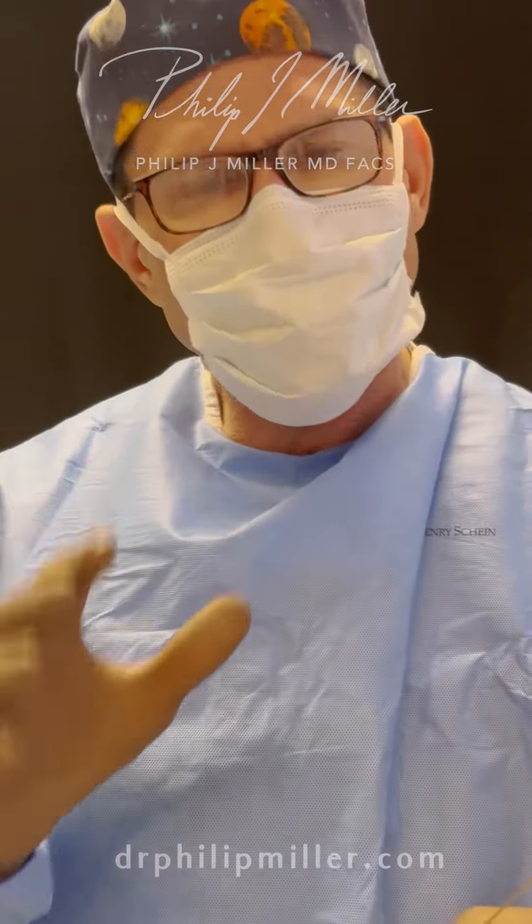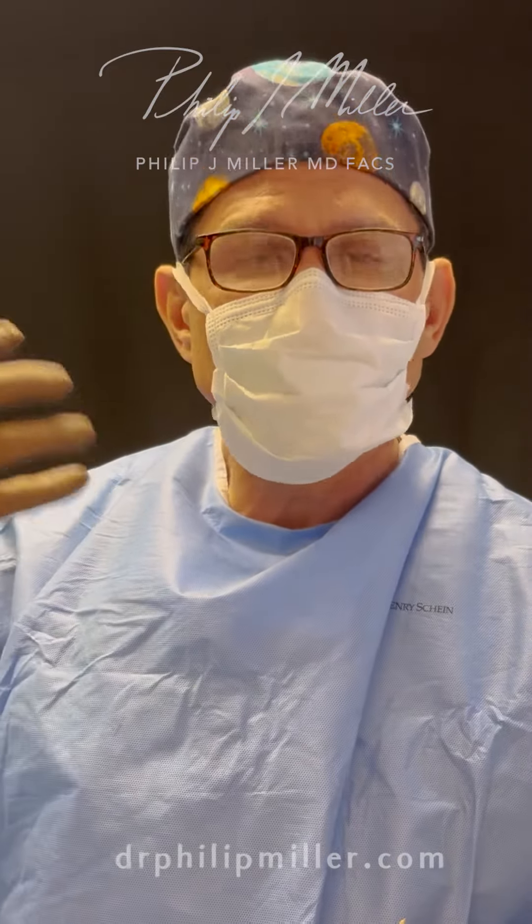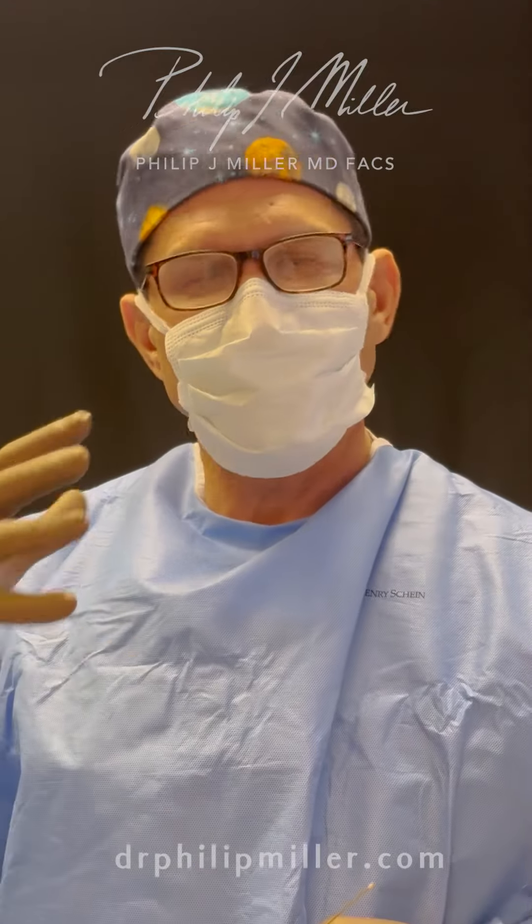Hey everyone, it's Dr. Miller. As you know, part of facial aging involves losing volume in the face, and we can replace that using many ways.